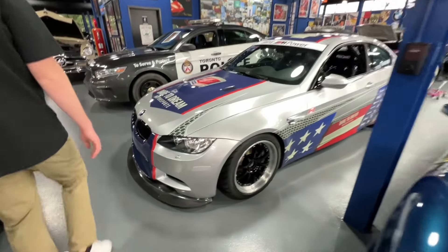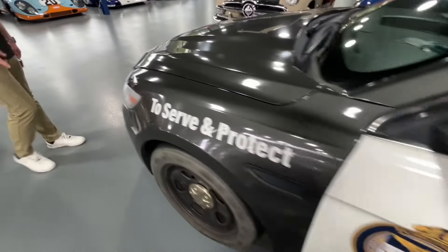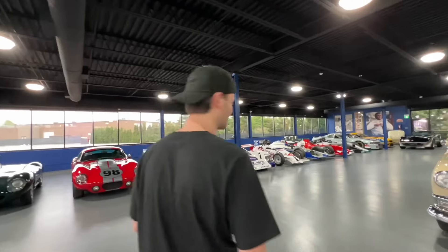An M3 E92 race car — just a personal race car in the collection, which is pretty cool. Got a couple of decommissioned Toronto police cars as well.